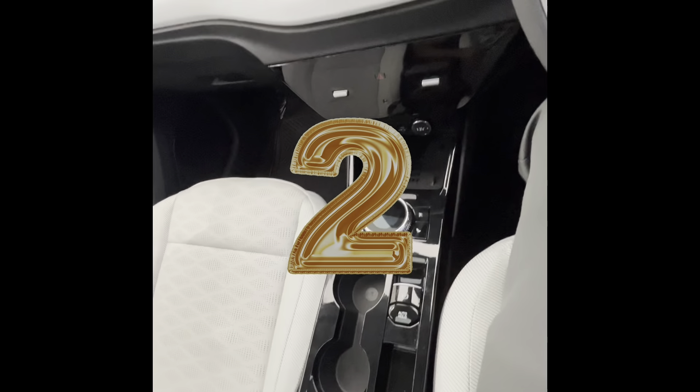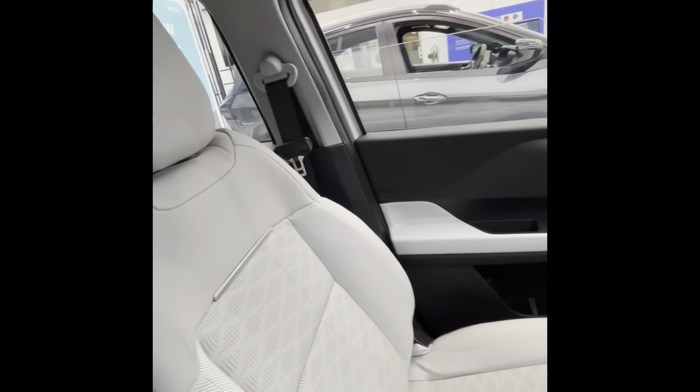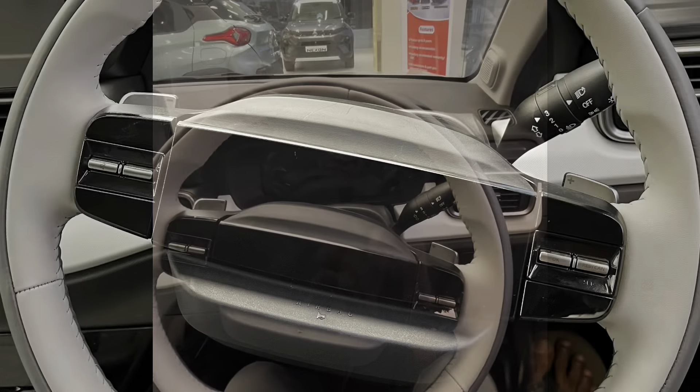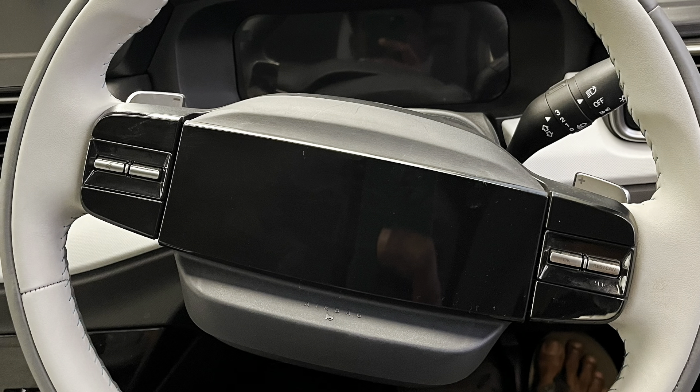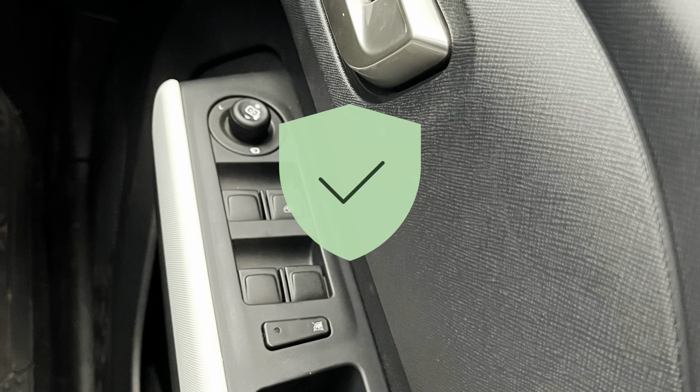The feel this EV gives when you sit at the driver seat is a commanding one. The modern instrumentation cluster, ventilated seats, the sunroof, Harman infotainment system, six airbags and many more — all these features make you feel like you are in a modern yet safe car.